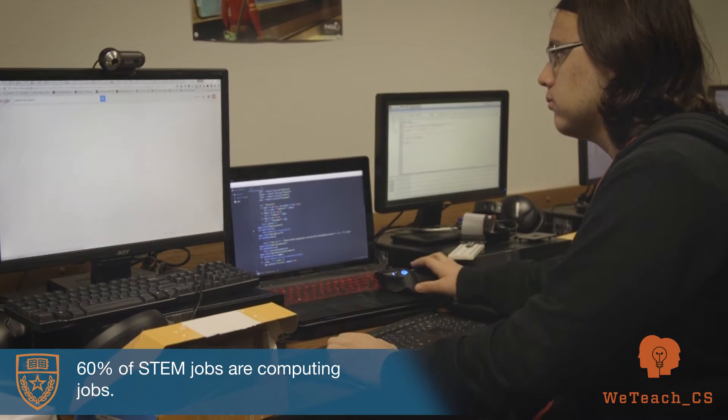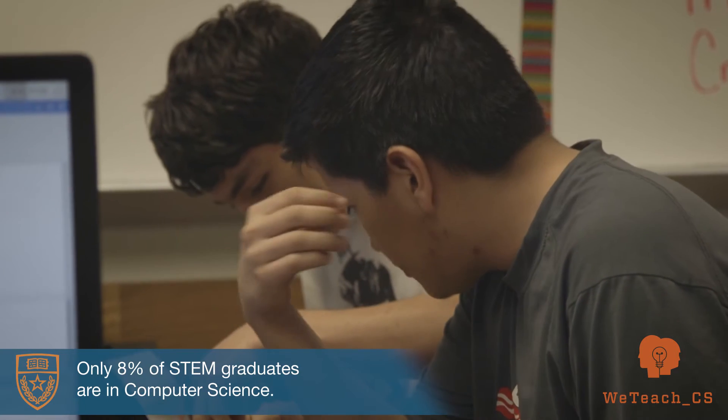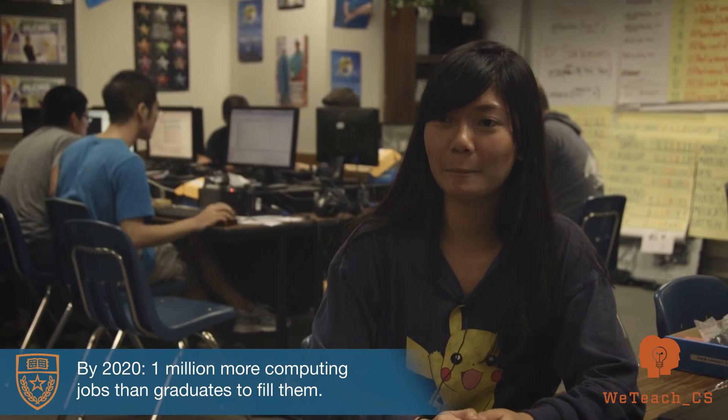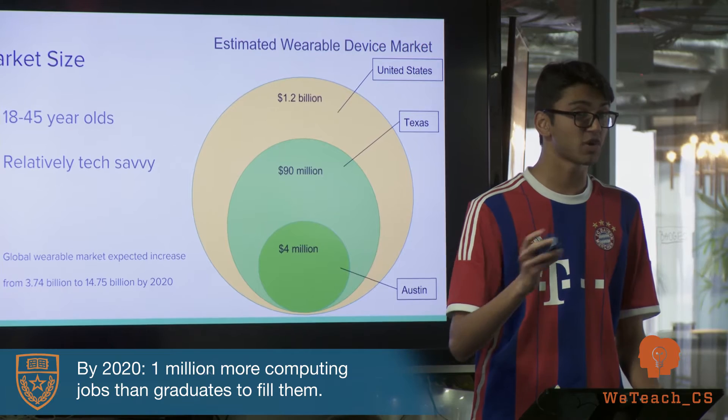Today, 60% of STEM jobs are actually computing jobs, yet only 8% of STEM graduates are in computer science. And by 2020, America will have 1 million more computing jobs than graduates to fill them.